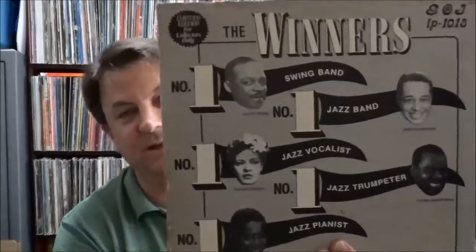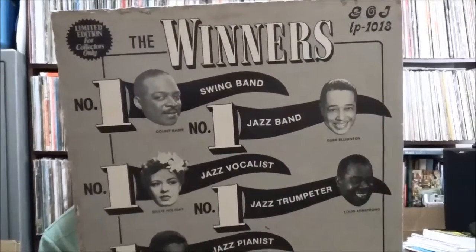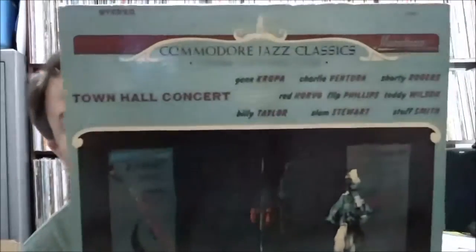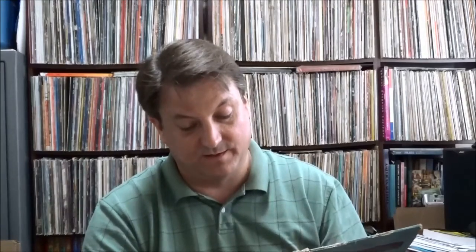And this one, 'The Winners' — limited edition for collectors only, you know what that means. You've got Count Basie, Billie Holiday, Duke Ellington, Art Tatum, and Louis Armstrong — different live recordings from around 1949 to 1954. In a similar vein but on a bigger label, this one on Mainstream Records is 'Commodore Jazz Classics Original Recording Series: Town Hall Concert Volume 2' from a 1945 concert. It features Gene Krupa, Teddy Wilson, and a couple tracks by Red Norvo's band. Musicians include Gene Krupa, Charlie Ventura, Shorty Rogers, Red Norvo, Teddy Wilson, Billy Taylor, Slam Stewart, and Stuff Smith — a jazz violin player.